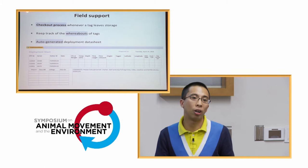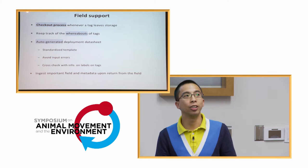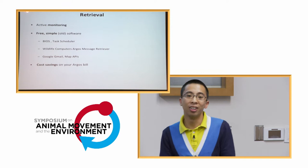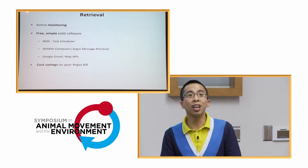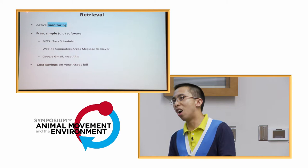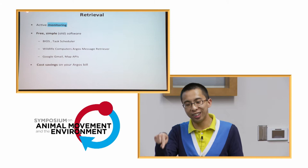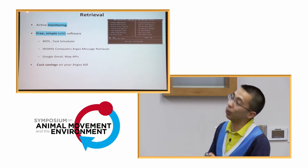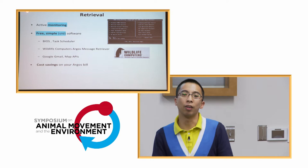These deployment sheets also support getting metadata back — once filled out, you ingest them back into the database, creating a coherent set that cuts down on human errors. Once the tags are out and you're waiting, there's actually simple free software you can put together for active monitoring. These tags pop off after a set time, so it's a long waiting game and you don't want to keep manually checking for emails. We set up active monitoring using BIOS and a simple data retriever that downloads files automatically.